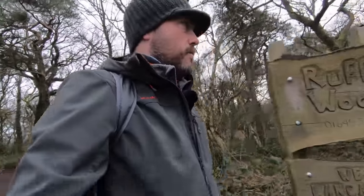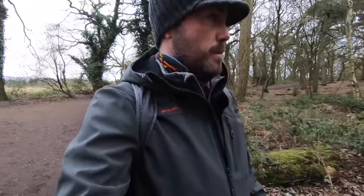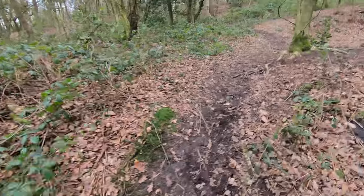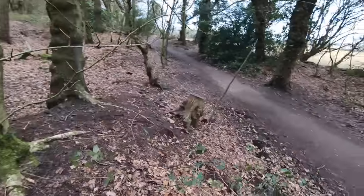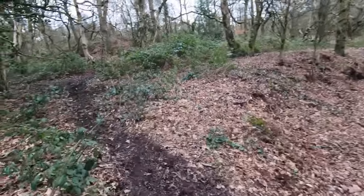Bore holes and chisel marks can be seen on the quarry face today - we'll go and have a look at that. It's a fascinating area. Like most places around here, it's steeped in history, and I love that. The best thing is getting off the beaten path like this, leaving the path behind and going to explore.